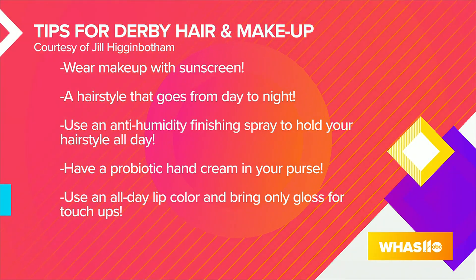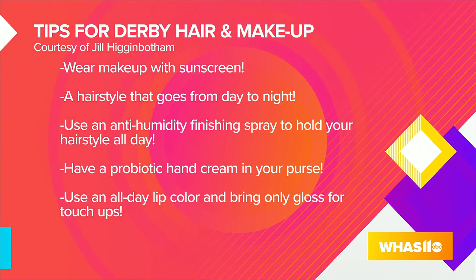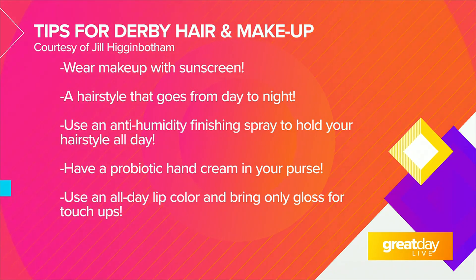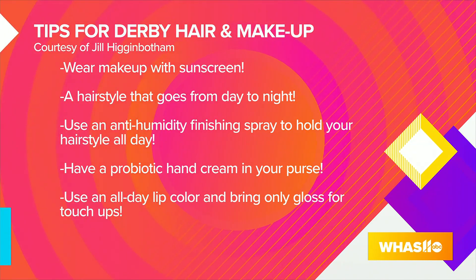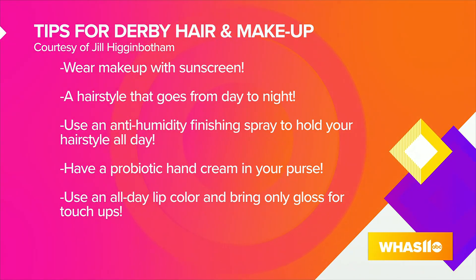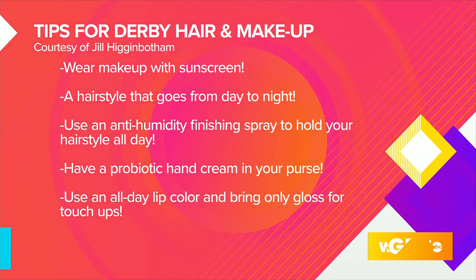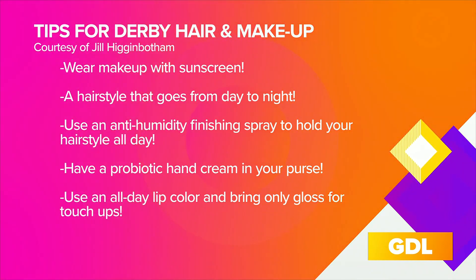Don't forget your hands. We're washing our hands all day, so I like to take a probiotic hand cream with me — it actually keeps your hands very healthy, it's kind of antibacterial but also moisturizes at the same time. I recommend Babor; they have a pre and probiotic hand cream. And then the all-day lip color — do the lip fixation. You can do a nice stick or a very light gloss for touch-ups. If you have that all-day color, just a little bit of gloss pressed together won't take away your matte finish, but it touches up the lips so you don't have to retouch all day long.